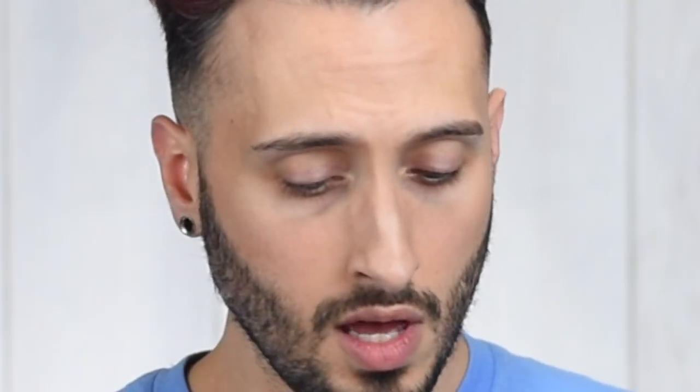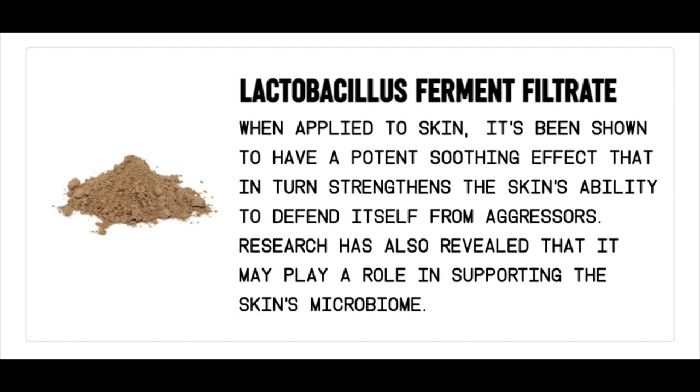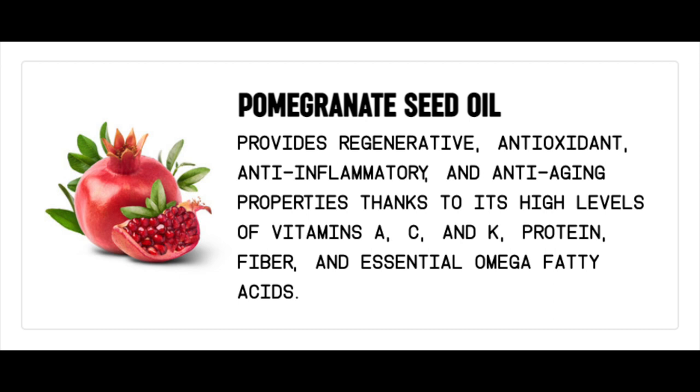Bentonite also aids in removing impurities and can help pores look and feel tighter. Next up, Lactobacillus Ferment Filtrate — which is radish root. When applied to skin, it's been shown to have a potent soothing effect that strengthens the skin's ability to defend itself from aggressors, and research has revealed it may support the skin's microbiome. And then Pomegranate Seed Oil provides regenerative, antioxidant, anti-inflammatory, and anti-aging properties thanks to its high levels of vitamins A, C, and K, protein, fiber, and essential omega fatty acids — which is part of why pomegranate is considered a superfood.